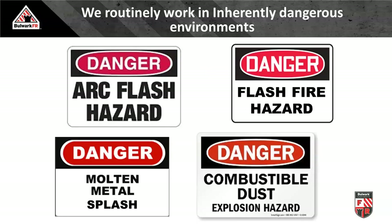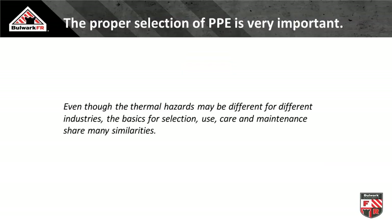We work routinely in inherently dangerous environments. Secondary protective apparel is implemented in areas where you can have electric arc flash hazards — general industry electricians and utilities — flash fire hazards in refineries and oil and gas exploration, molten metal splash primarily from steel and aluminum, and combustible dust with the explosive chain reaction flash fire that can result from that event.